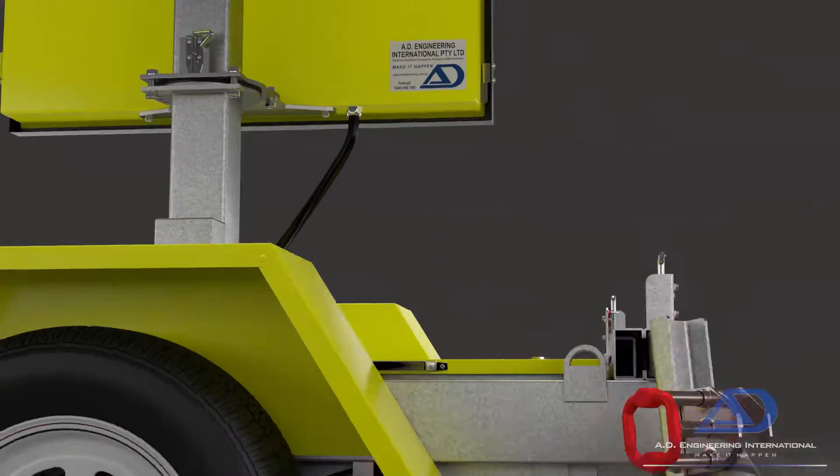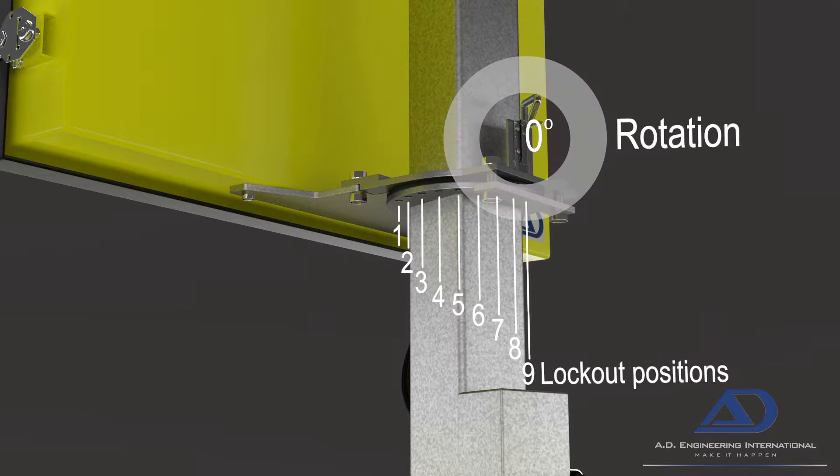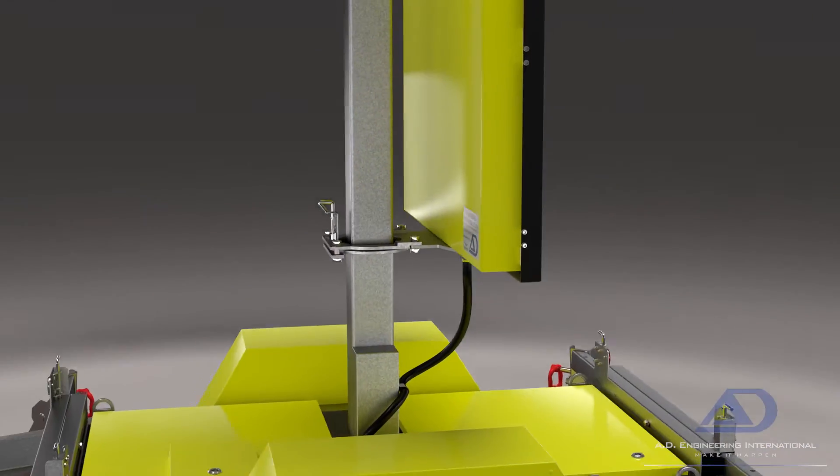Finding the ideal location for the display is simple. With nine evenly spaced lockout positions and a smooth 120 degrees of rotation, it's easy to choose the optimal position.